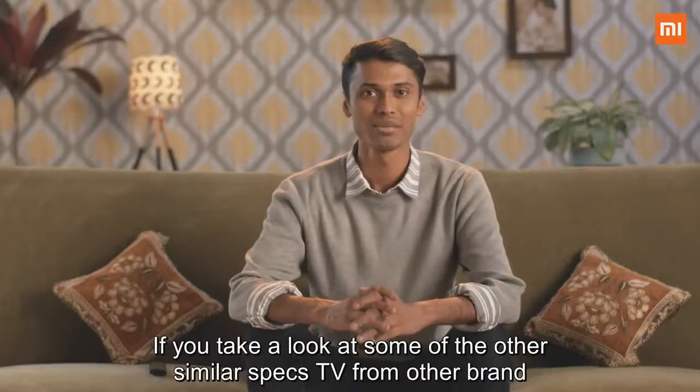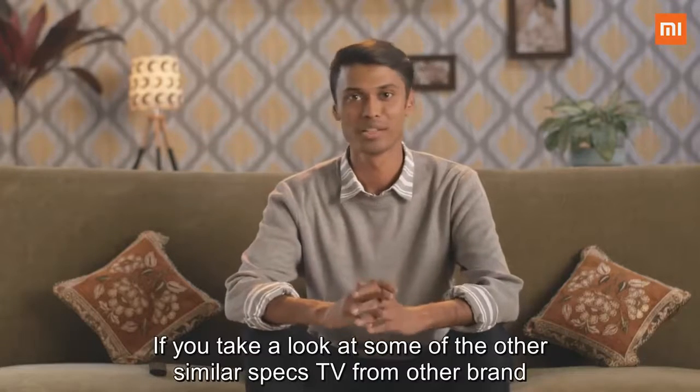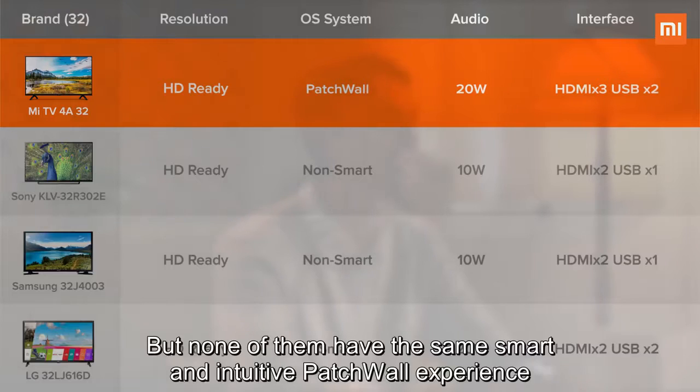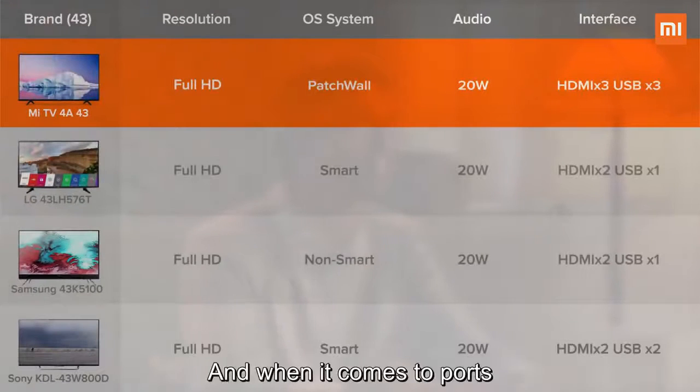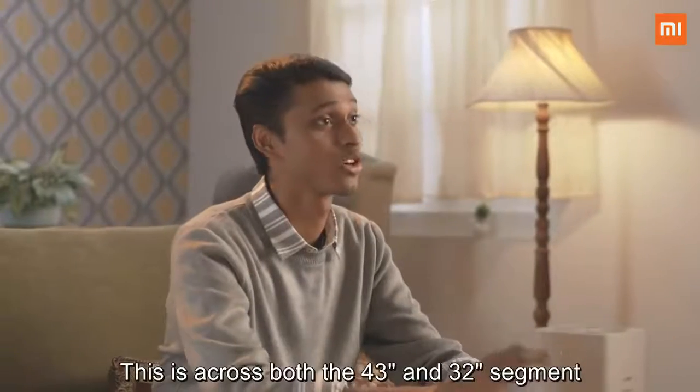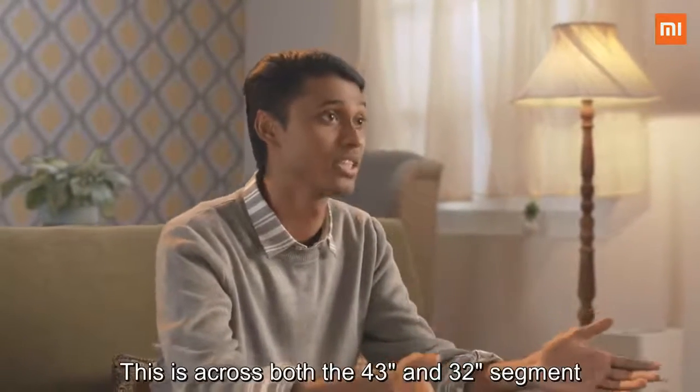If you look at other similar spec TVs from other brands, all of them have the same resolution, but none of them have the same smart and intuitive Patchwall experience. And when it comes to ports, they are not even close — and this is across both the 43-inch and the 32-inch segments.